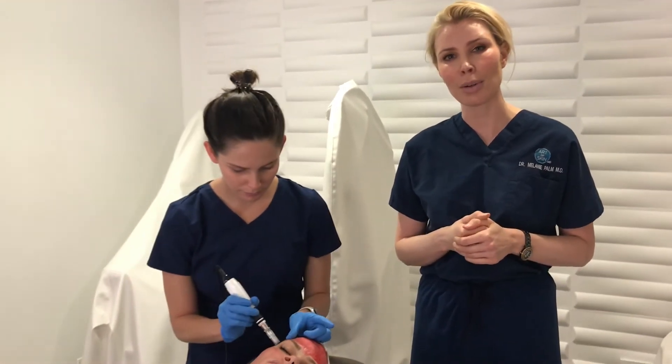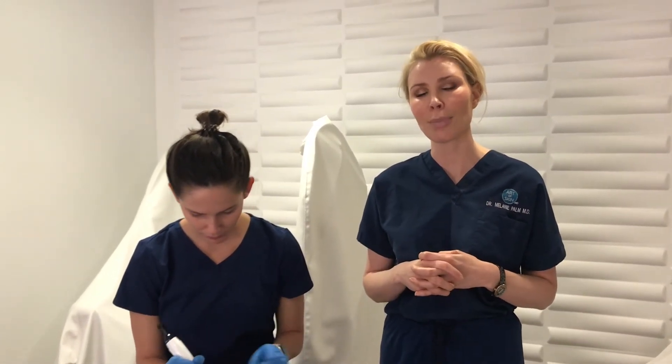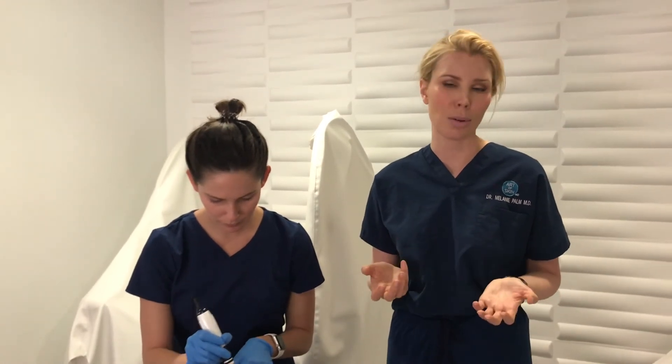There's very little downtime — people are pink maybe a day or so afterwards but very little recovery. We recommend it as a series of treatments, usually about once a month, and you typically do a series of four to six. After that, I recommend periodic maintenance, maybe once or twice a year, though certainly you can do it more frequently if you'd like.